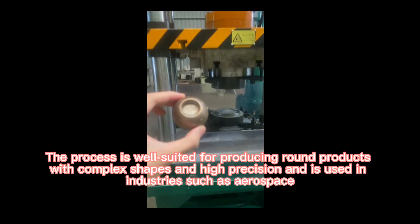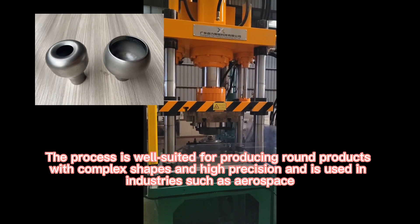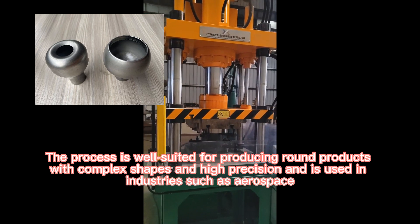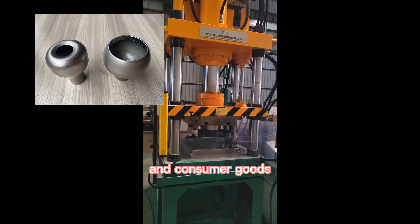The process is well suited for producing round products with complex shapes and high precision, and is used in industries such as aerospace, automotive, medical manufacturing, and consumer goods.